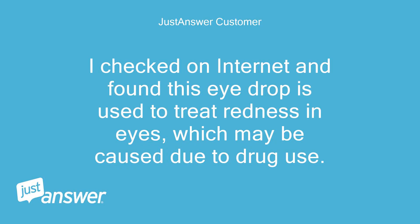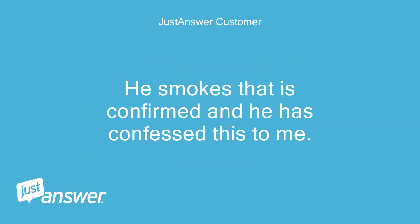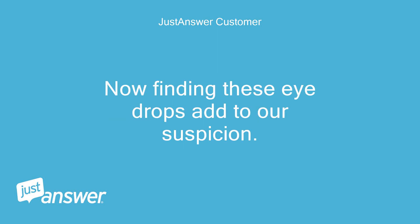I checked on the internet and found that this i-drop is used to treat redness in eyes, which may be caused due to drug use. I suspect that my son is occasionally taking drugs and then using these i-drops to prevent being caught. He smokes — that is confirmed and he has confessed this to me. We have also intercepted his messages to his friends which had words like weed, paper, etc. I have also once recovered a bunch of rolling papers from his purse. Finding these i-drops adds to our suspicion.